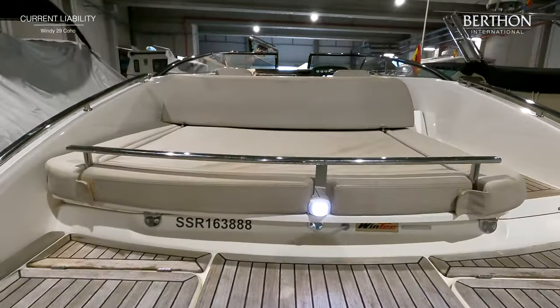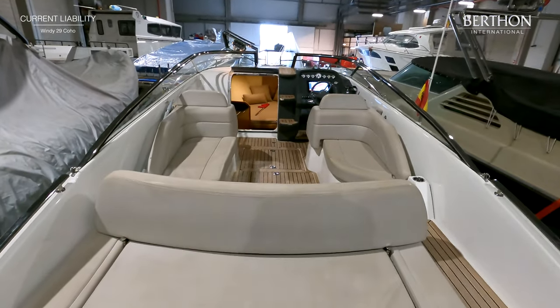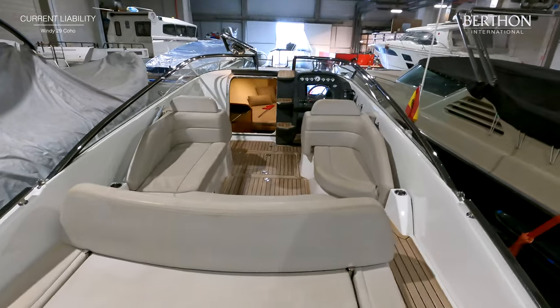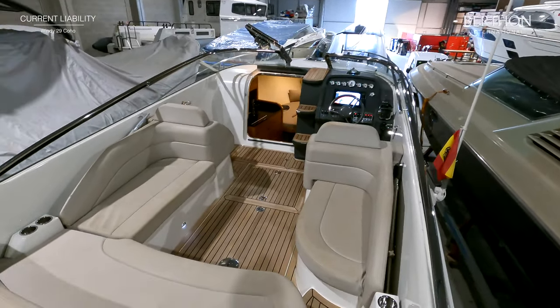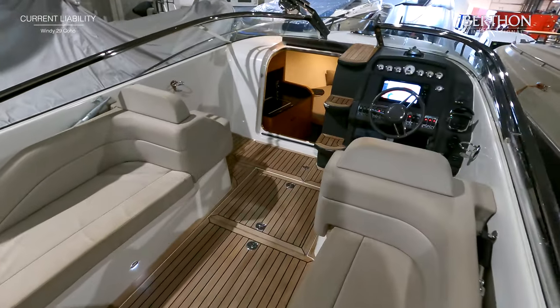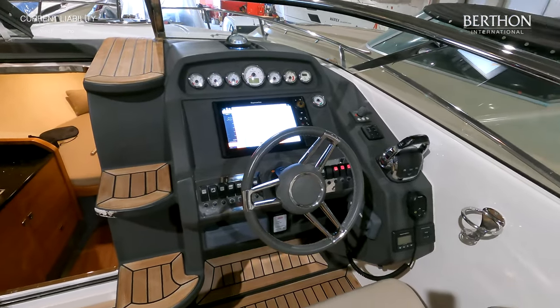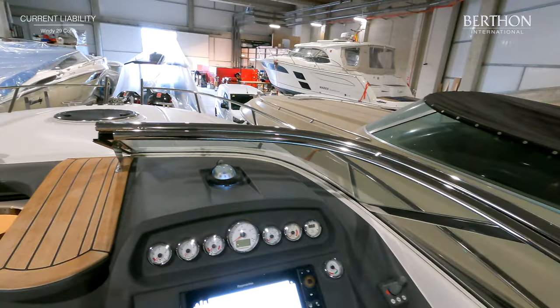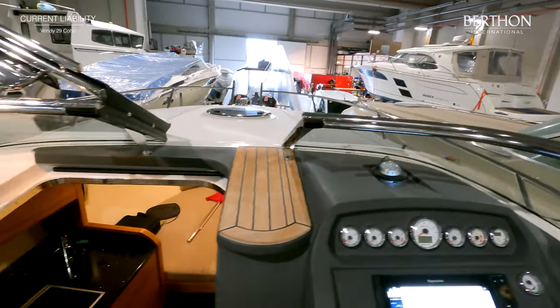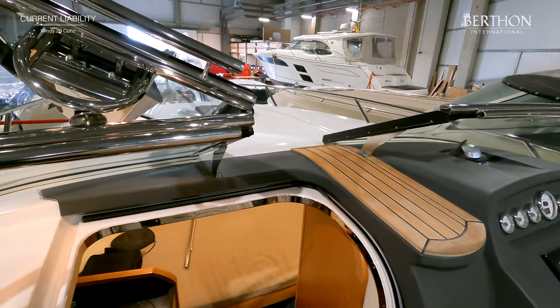The 29 Coho has a great social cockpit with sleek and flowing lines from the windscreen down to the aft rails. This boat has been upgraded with teak in the cockpit and on the bathing platform. The hull position on the 29 Coho is absolutely class leading and is finished in Nextel anti-glare paint. Around the windscreen you have a stainless grab rail both to port and starboard, which complements the aft rails and stainless cupholders.